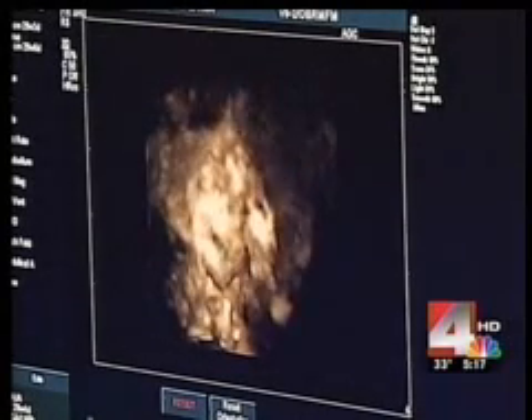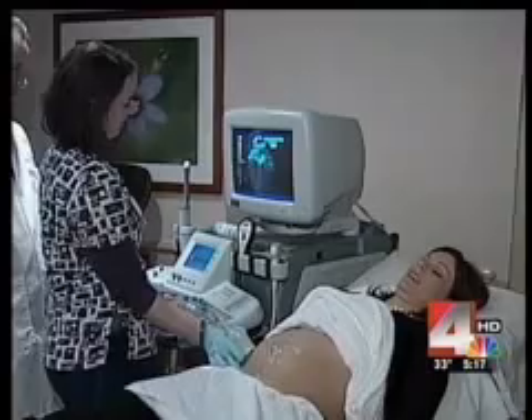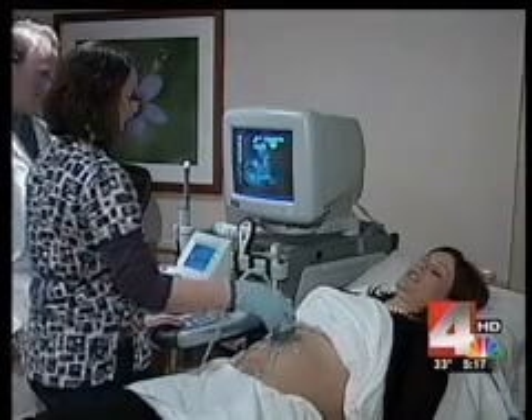3D is a detailed look inside the womb using sound beams. 4D is in real time. Dr. Fox performed one on me, and we got to see my baby girl.